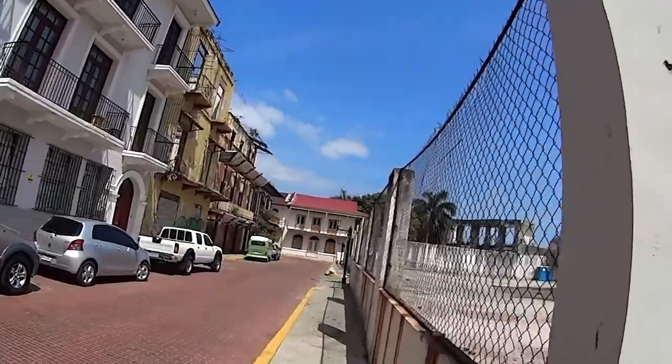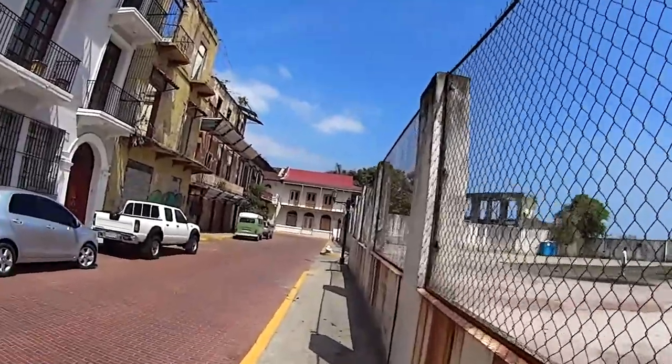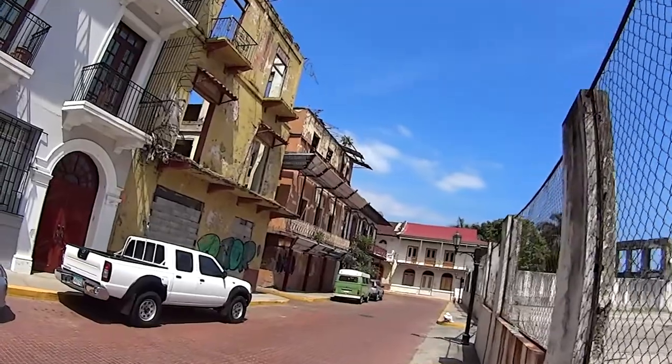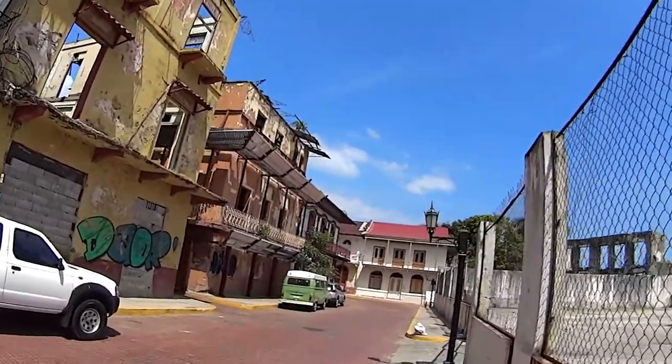Now in case you guys haven't noticed, I'm back in Casco Viejo. And I am staying with Eric, a friend of mine from Denver, and one of his friends — I'll show you guys that in a little bit. This is the southern part of Casco Viejo, which has been redeveloped, so it's a bunch of expensive buildings now.